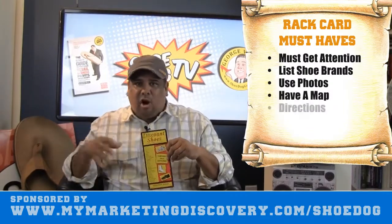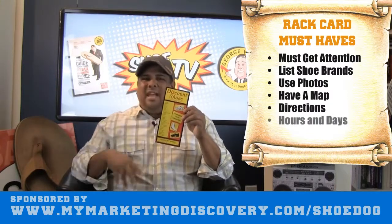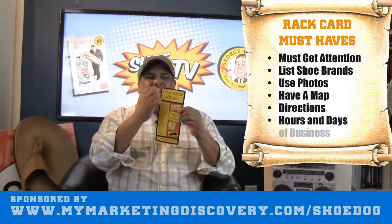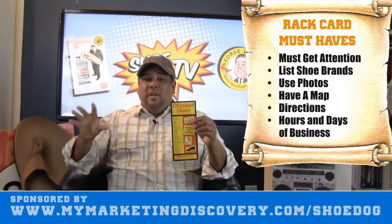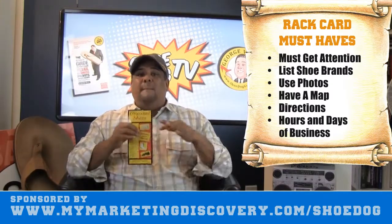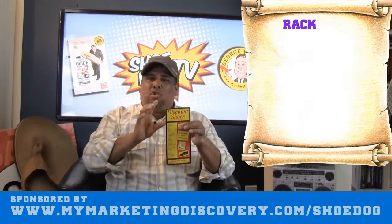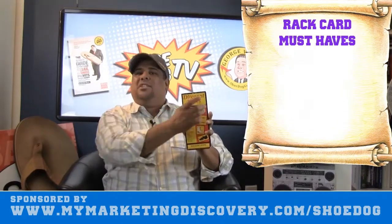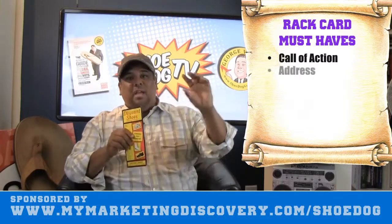A lot of those rack cards have pretty little images and little things, but they don't really speak — they'll just say the name of the business. That's wrong. This particular rack card says 'Discount Shoes,' and people like discounted shoes. So the name of the store really matches what they're talking about and matches that market.